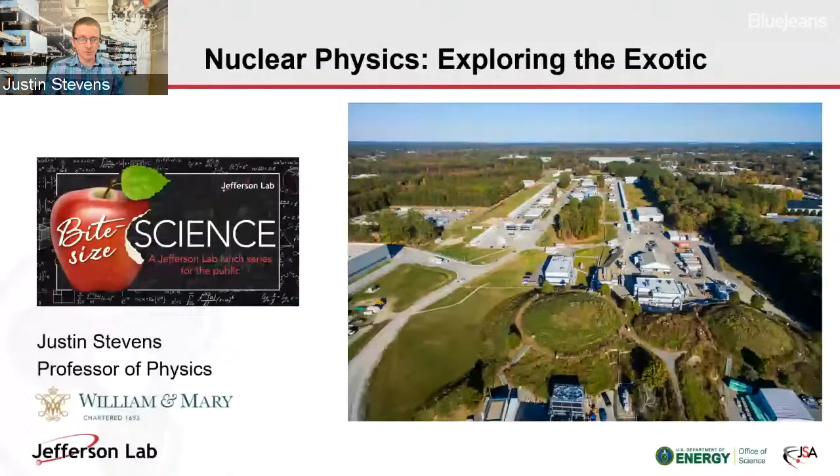I'm a professor at William & Mary, where I both teach and do research here at Jefferson Lab, and I'm one of more than a thousand folks that do research here at the lab. We're not employees of the lab, but this is our research focus — we're really a group from around the world, an international base of users. What I'd like to tell you about today is the research I do in nuclear physics and looking for exotic particles at Jefferson Lab.